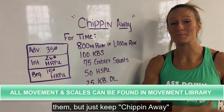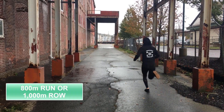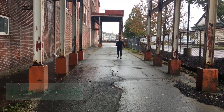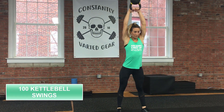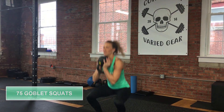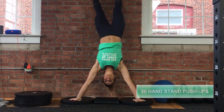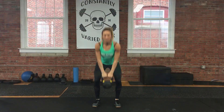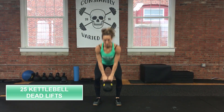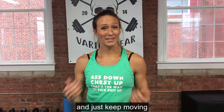I know chippers look hard when you look at them, but just keep chippin' away and enjoy this workout. All right ladies, everyone can do this workout. Check out the movement library and choose a scale that's right for you, and just keep moving. See you next week.